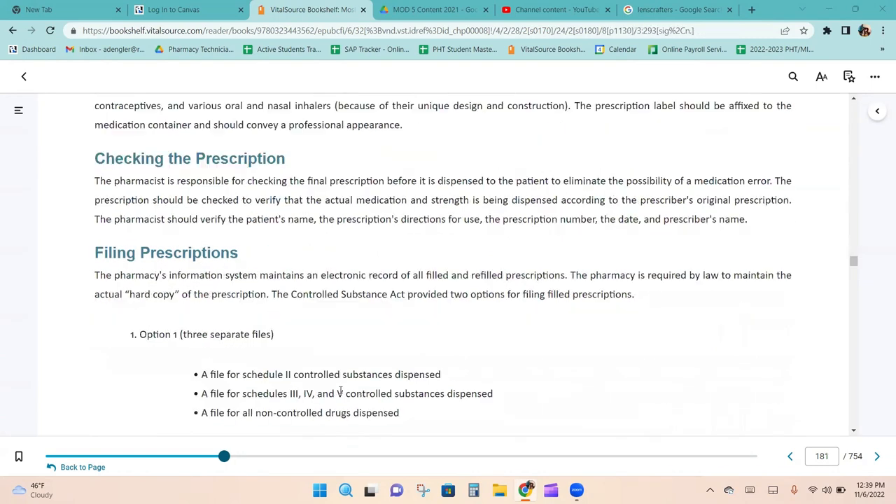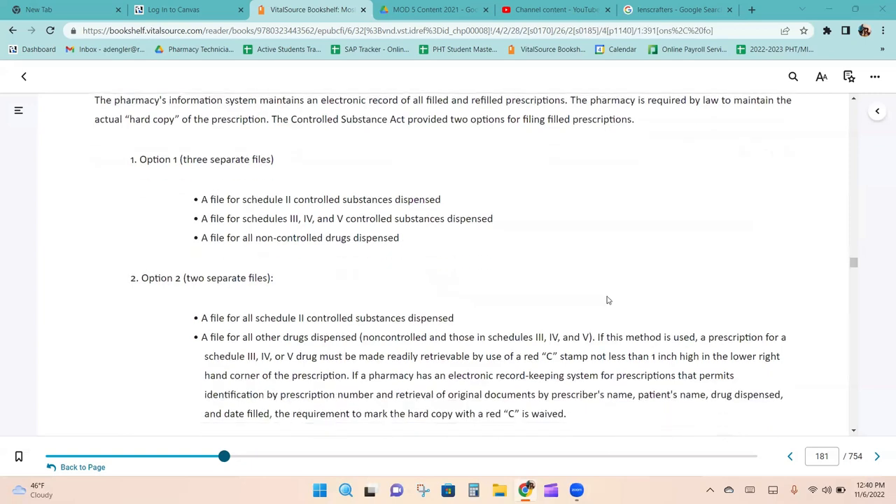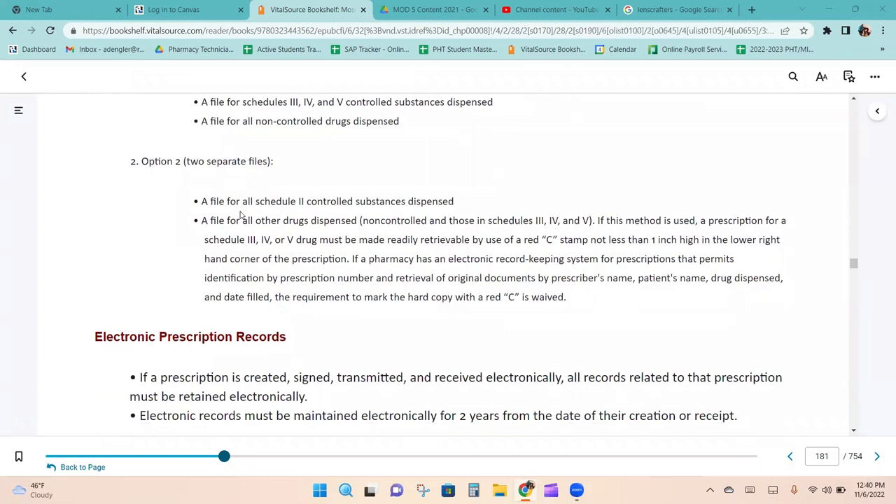The pharmacist is responsible for checking the final prescription before it is dispensed to eliminate the possibility of a medication error. The pharmacy's information system maintains an electronic record of all filed and refilled prescriptions, but the pharmacy is also required by law to maintain a hard copy. The Controlled Substance Act provides two options for filing: Option 1 — a separate file for Schedule 2 substances, a file for Schedules 3, 4, and 5, and a file for all non-controlled drugs; Option 2 — a file for all Schedule 2 substances and a file for all other drugs dispensed.